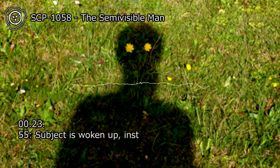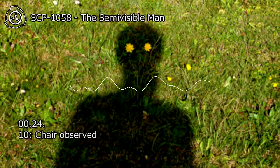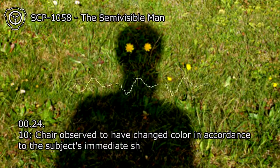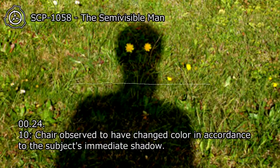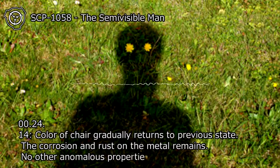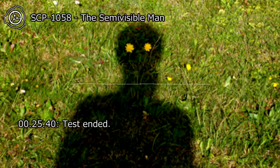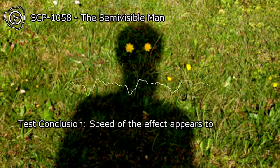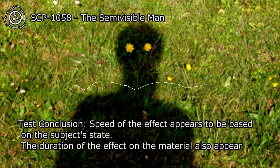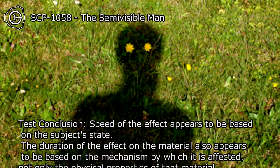At 00:23:55, subject is woken up and instructed to get out of the chair. At 00:24:10, the chair is observed to have changed color in accordance with the subject's immediate shadow. At 00:24:14, the color of the chair gradually returns to its previous state, while the corrosion and rust on the metal remains. No other anomalous properties observed. Test ended at 00:25:40. Test conclusion: Speed of the effect appears to be based on the subject's state. The duration of the effect on the material also appears to be based on the mechanism by which it is affected, not only the physical properties of that material.